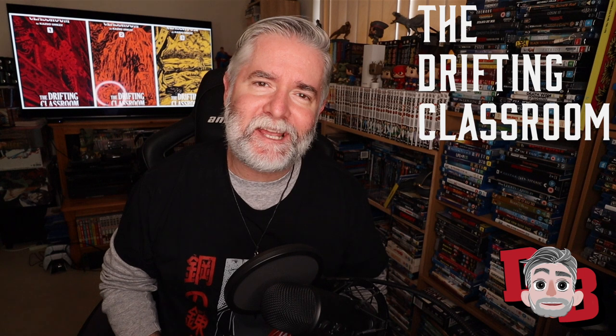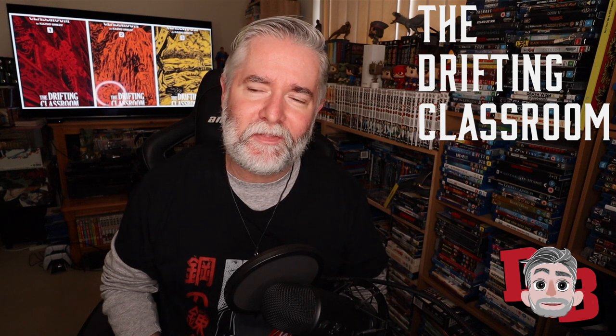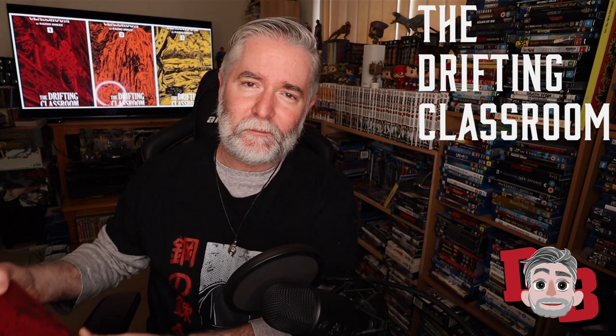Hey guys, welcome to my channel. My name is Dean and today I wanted to talk to you about The Drifting Classroom, a manga I just finished reading last night. I started reading it about two weeks ago.